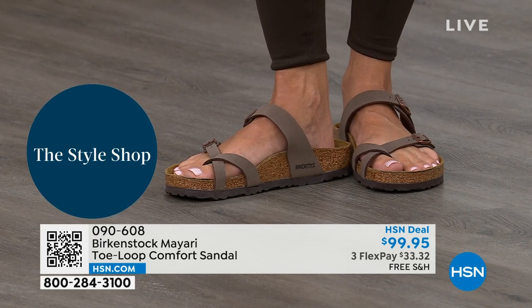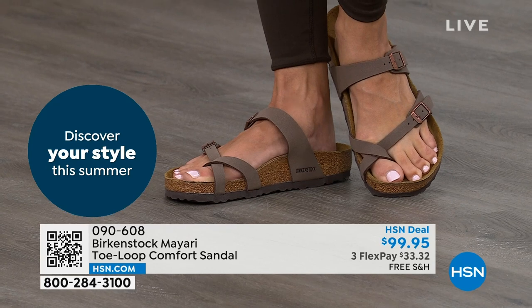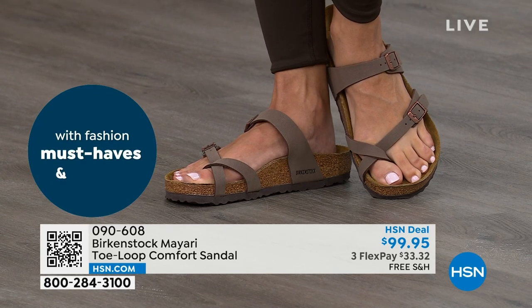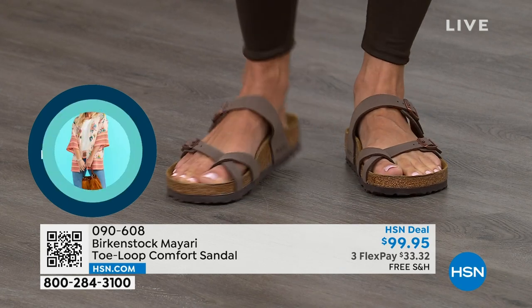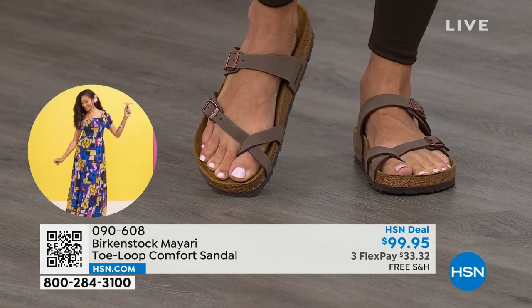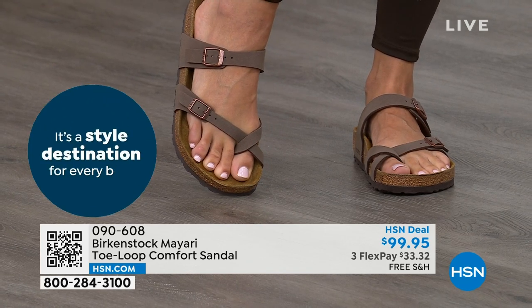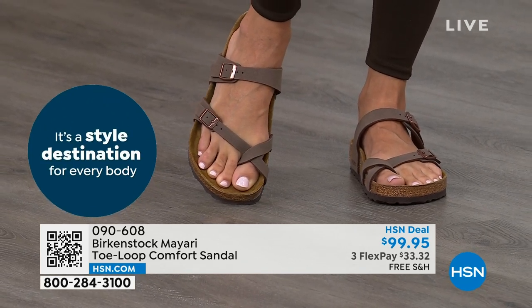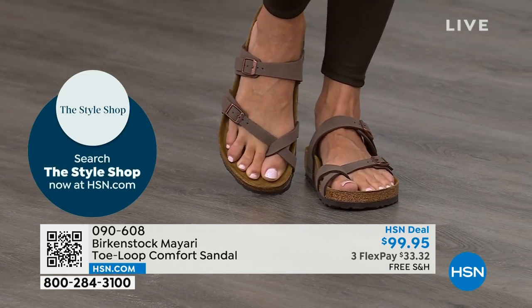That's why those who wear Birkenstock, that's all they want to wear. If you're looking for a new style and you like this Mayari, you may be looking for a new color. This one does go between the toes, so if you don't like things between your toes, we've got other styles — the Madrid coming up and the Arizona coming up — non-between-the-toe styles available as well.